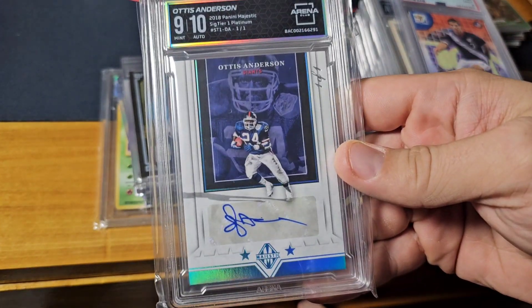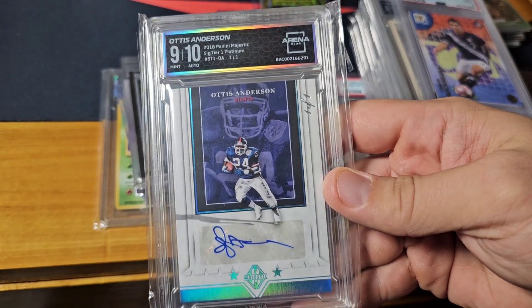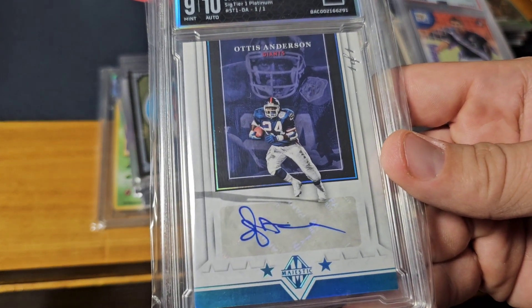This one I picked up on Arena Club — a 1/1 Otis Anderson auto from Majestic.